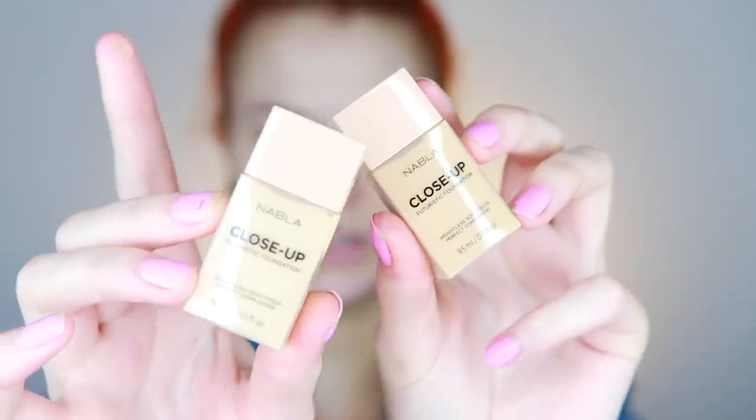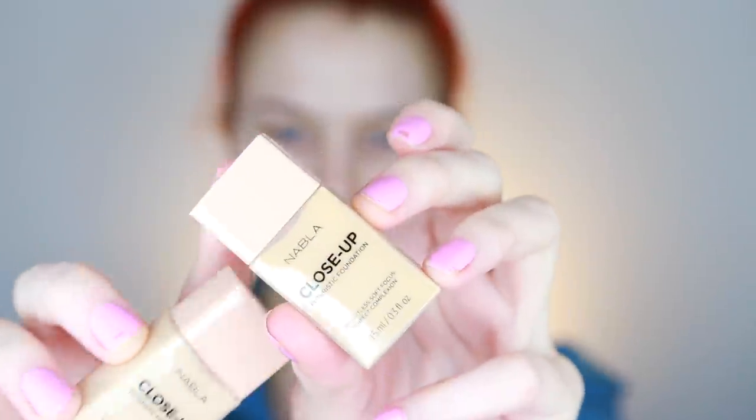A huge thumbs up is that Nabla sent these like test sizes and not the full product — I do have one of the full products which is the Light 50, but it's just so much less waste when you get these because I obviously cannot use every shade. This is the Light 40 and this is the Medium 20. They both look like they have a warm undertone, so I think I'm gonna go in with that. I'm a little bit tanned — I usually go with the tan shade all around my face because my neck is that color, and then maybe one shade darker in the middle.